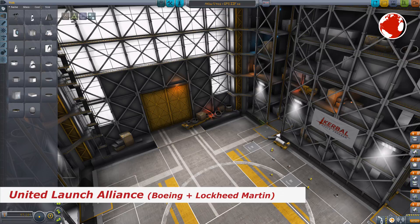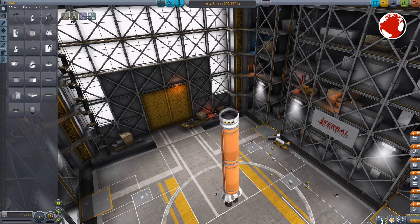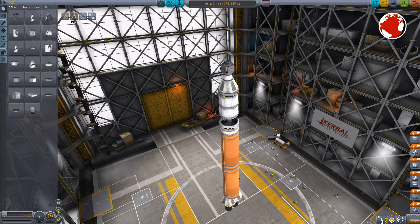Boeing and Lockheed Martin are best known for their fighter jets and passenger airplanes. As mentioned, Atlas V will be brought to the launch pad in its 401 configuration. 4 stands for a 4-meter-wide fairing, 0 for the amount of boosters — which is none — and 1 for the single engine of its upper stage.